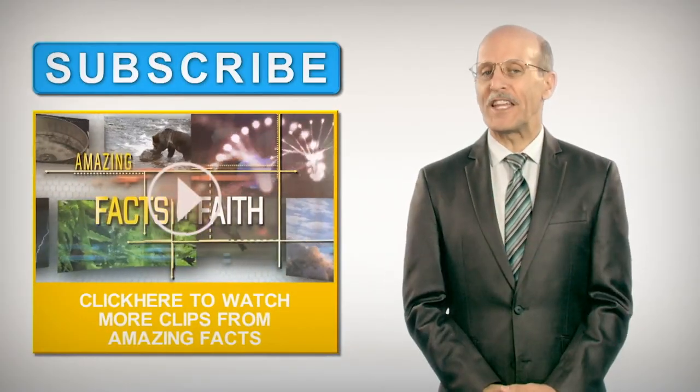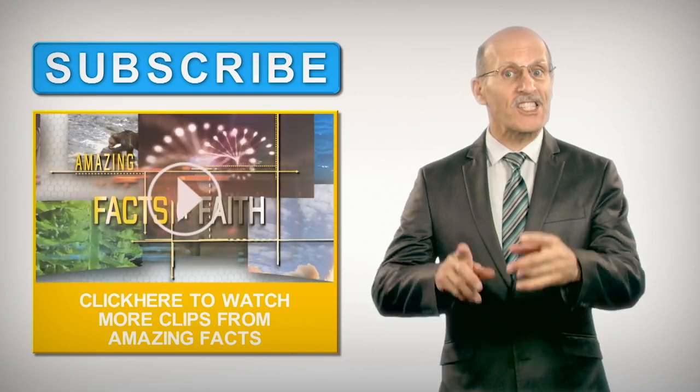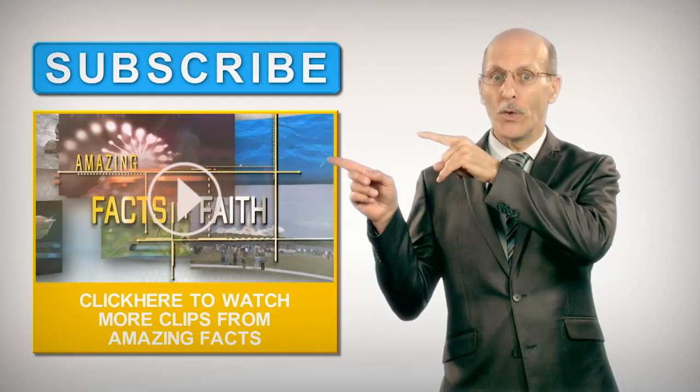If you like what you've seen, then subscribe to the Amazing Facts channel. You know you want to — do it now.